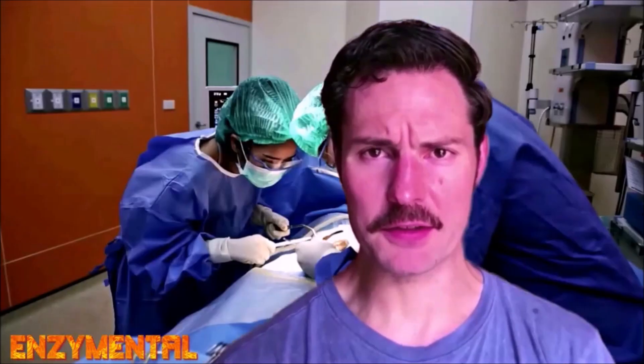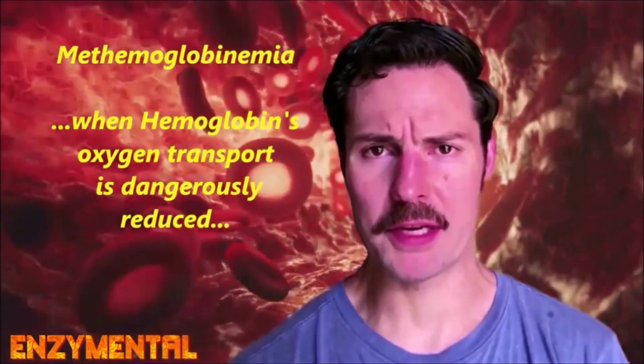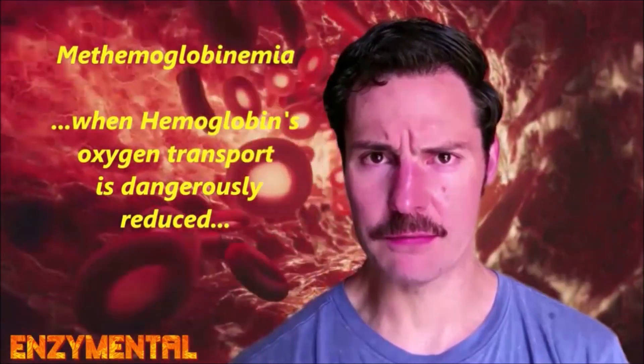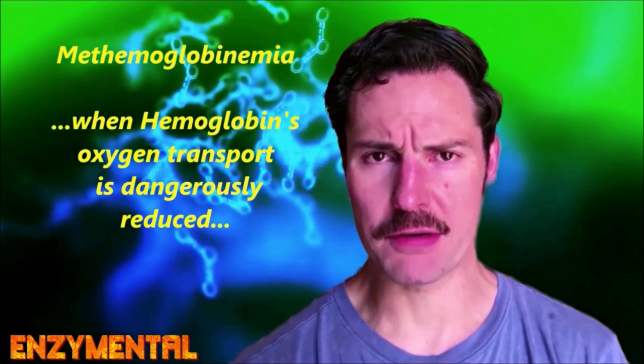Later it found a home in hospitals where it's been used extensively as a surgical stain and also as an effective treatment for malaria and even a blood disorder called methemoglobinemia, which is when hemoglobin's ability to transport oxygen is dangerously reduced. A practical example of when this can occur is during exposure to a metabolic toxin like cyanide or even carbon monoxide.